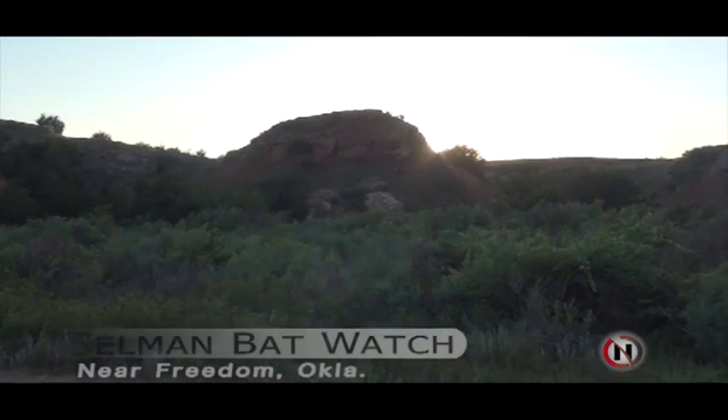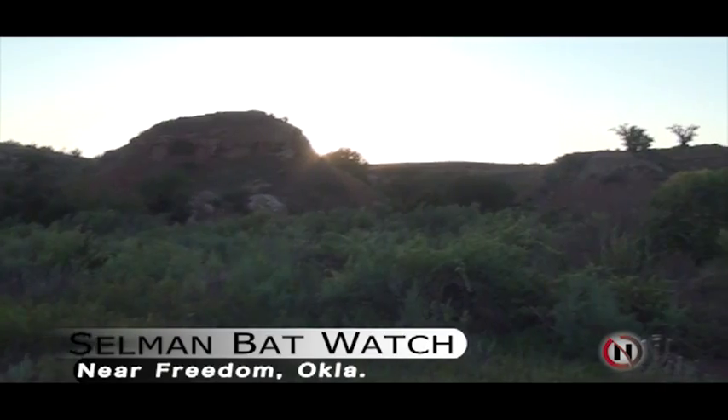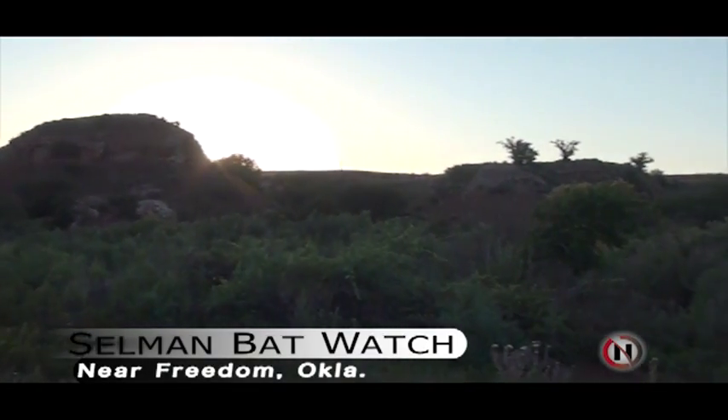In a little bit more than two hours from now, about 1 million bats, both adult and juvenile, are going to come flying over this ridge behind me out of a cave and go out and forage for 200 tons worth of insects.